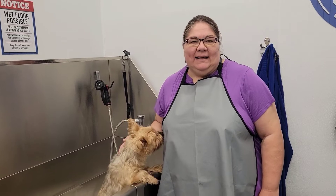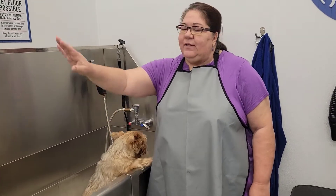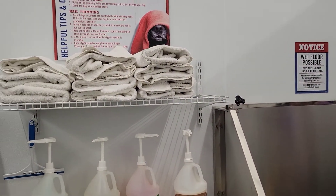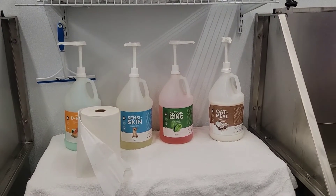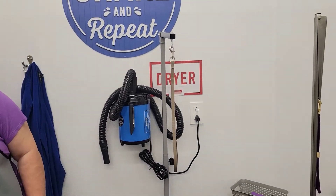Hi everybody, it's me and Ina. Today we are at Tractor Supply at their pet washing station. For $10 we're going to give Miss Willow a much-needed bath today. They have an apron for me to wear, all different types of shampoos and towels, and a station over here with a blow dryer so that you can blow them dry before you take them out.